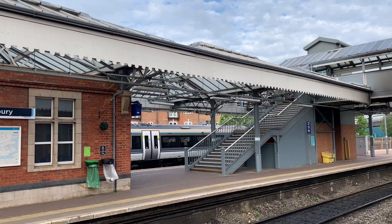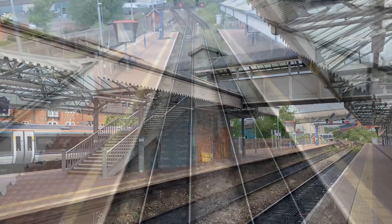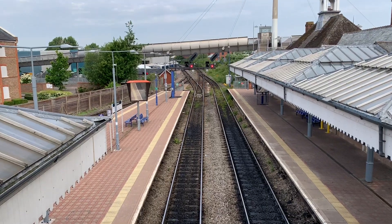The line from here in Aylesbury to London Marylebone has a length of 38 miles and takes around an hour to reach the capital, with day return tickets priced at around 22 to 25 pounds.